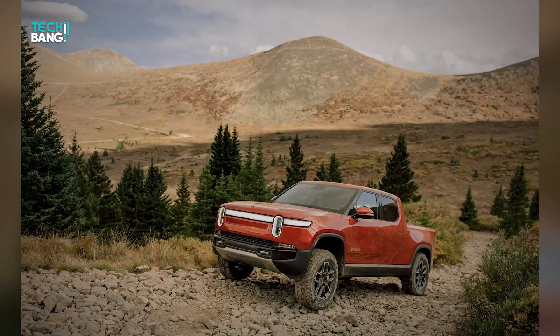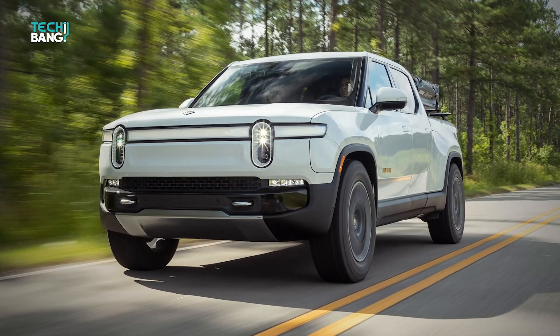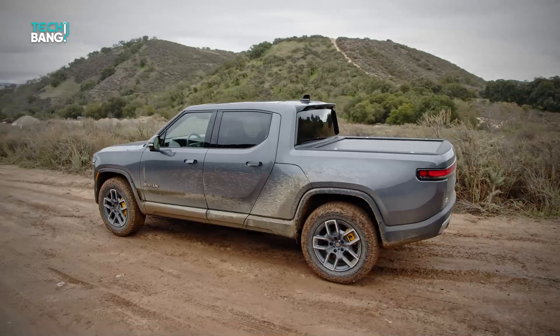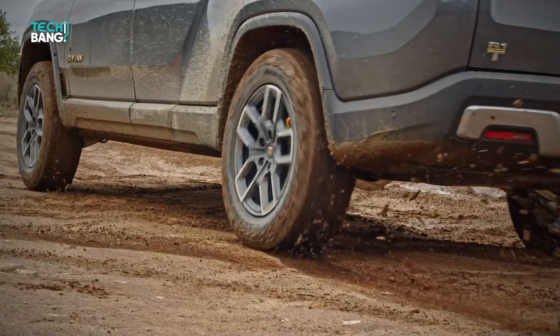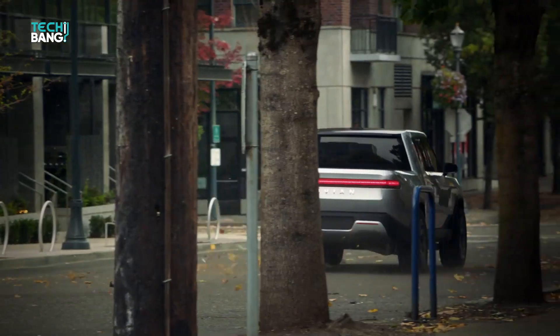With an inquisitive-looking face created by twin ovoid nacelles and bisected by a wide light strip that wraps around the sides, the front end is inspired by an art deco design. An LED bar hugs the tailgate and rear quarter panels in a U-shaped embrace, continuing the horizontal concept. The whole aesthetic reflects the Rivian attitude, which seeks to cohabit with nature rather than subjugate it.